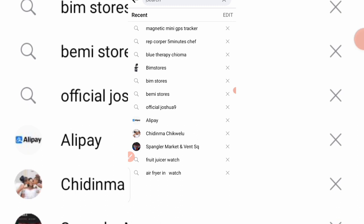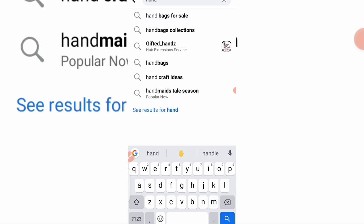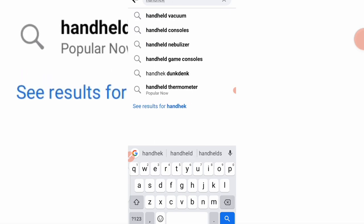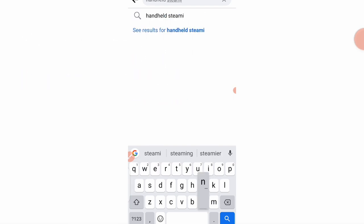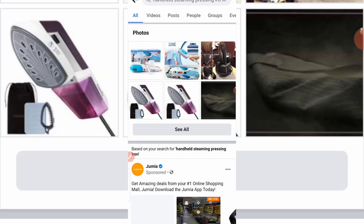The second product I want to show you is another hot in-demand product that you can buy and resell — the handheld steaming pressing iron. Let me type it down for you to see.